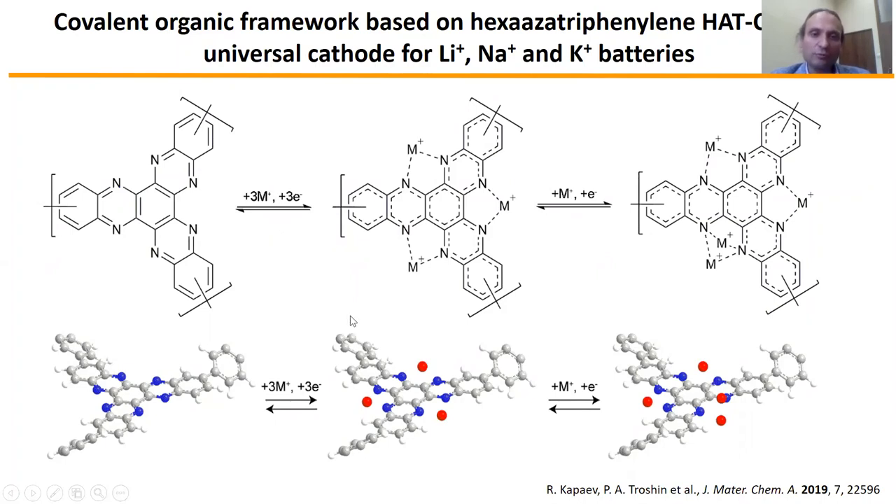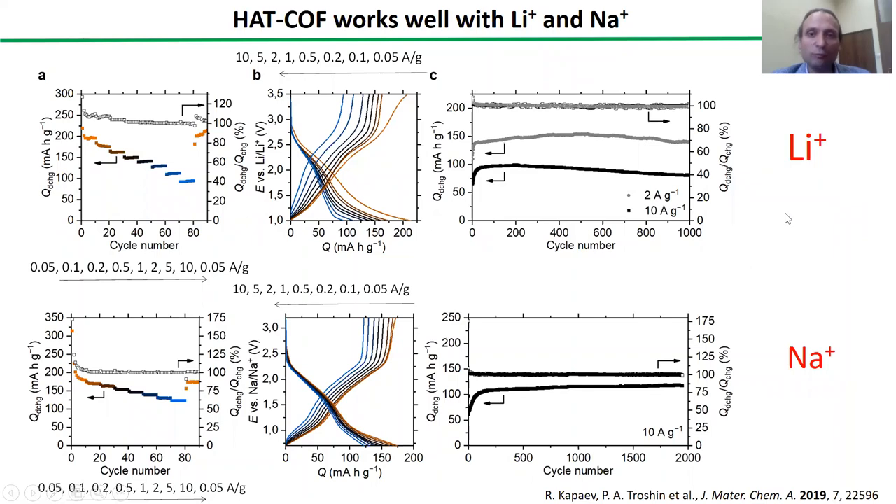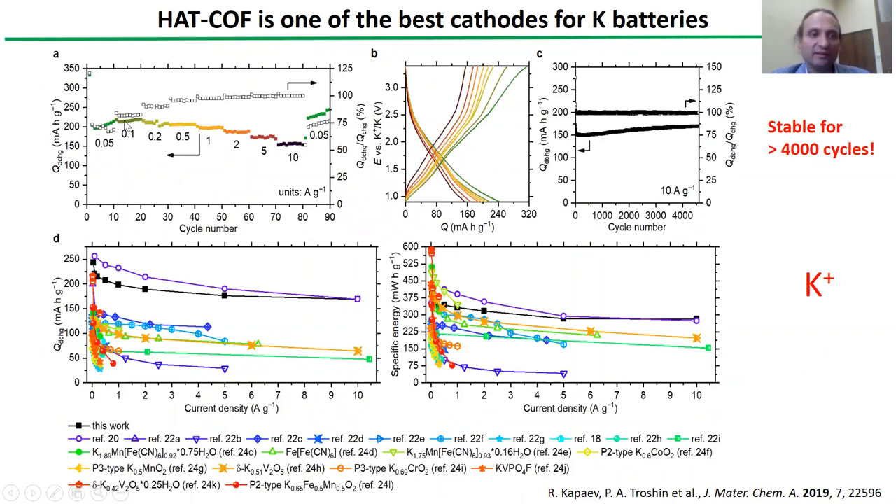Somewhat higher potentials could be achieved using covalent organic frameworks. We designed this material incorporating a hexaaza trichinoiline unit and demonstrated that it operates in an equally efficient way in lithium, sodium, and also potassium batteries. You see that we could have specific capacities above 200 mAh per gram for all three types of batteries, quite decent rate capability, and excellent stability — you see no capacity fading for thousands, more than four thousands of cycles for potassium batteries. And even in terms of energy density, we could have one of the best results ever reported for potassium batteries so far.